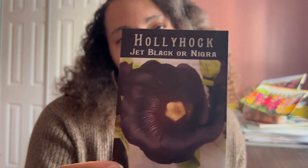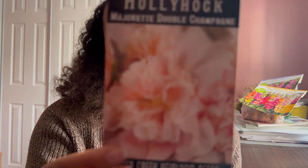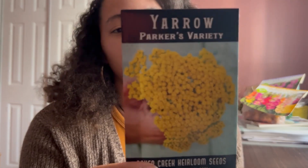And then these jet black hollyhocks — oh my God, y'all, they are so beautiful. These are biennial, so they likely won't flower until next spring, but we are laying the foundation. I'm going to get these started and grow a bunch of them. I also have the majorette double champagne hollyhock. And then I'm doing a yellow yarrow — I already have regular white yarrow in the garden, and also calendula. I'll probably start some more calendula. I also have lemon verbena, which makes a really beautiful dried flower.